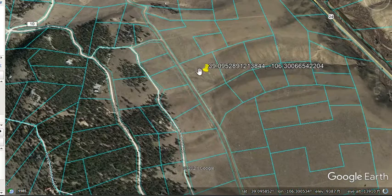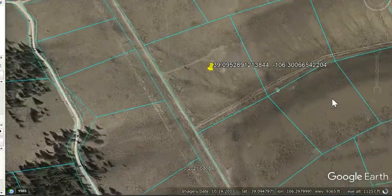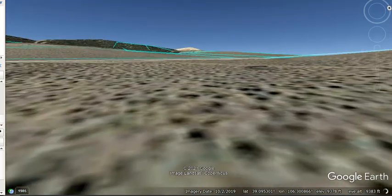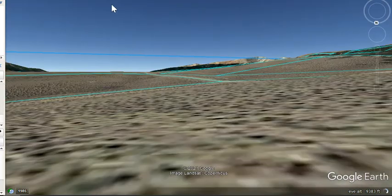So this is the lot. It's pretty level — just a little bit slightly sloped. So you will find an easy building site on this lot. Let's see the terrain here. You get really good views in this area.